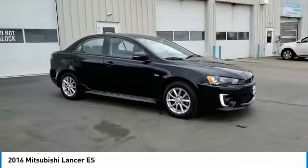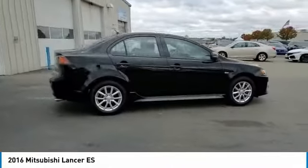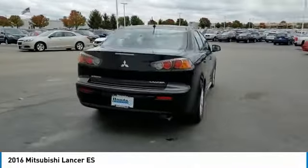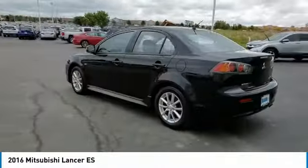Looking for the right vehicle? Check out the 2016 Lancer. Lancer's advanced transmissions, MIVEC engines, and racing inspired magnesium paddle shifters make every twist and turn an opportunity for fun.